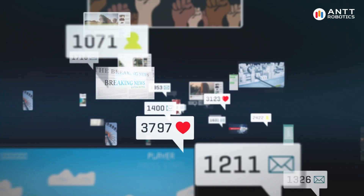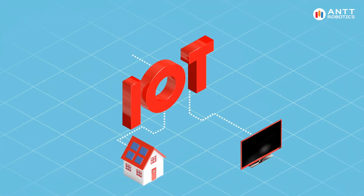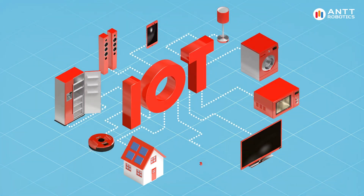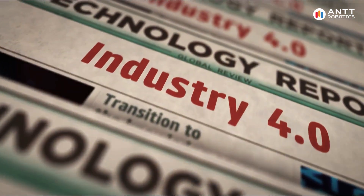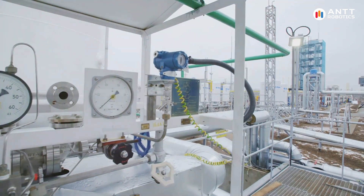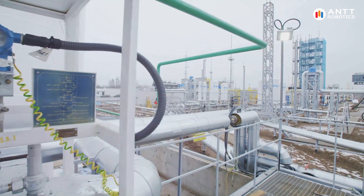First, let's understand what the IoT is. The Internet of Things refers to a network of interconnected devices that communicate and exchange data in real time. In an industrial setting, this is often called the Industrial Internet of Things, or IIoT. IIoT involves the use of sensors, software, and other technologies to monitor and control industrial processes.